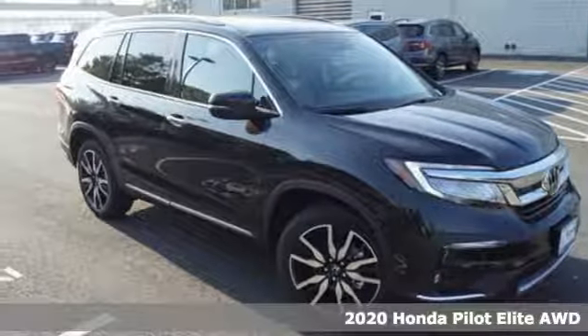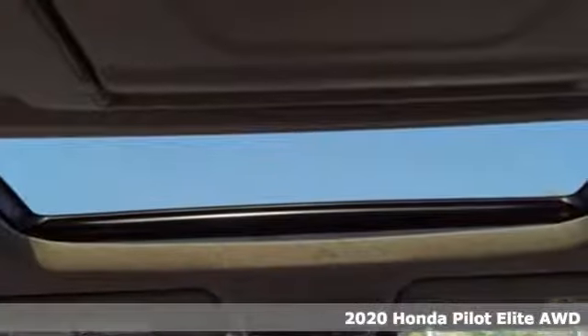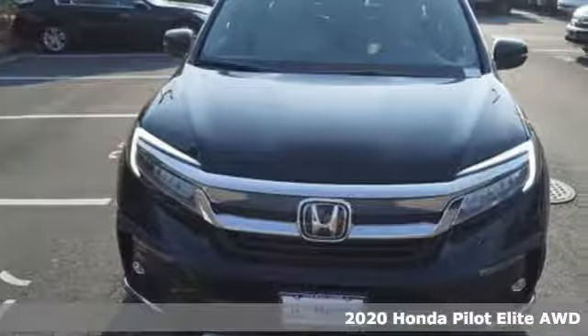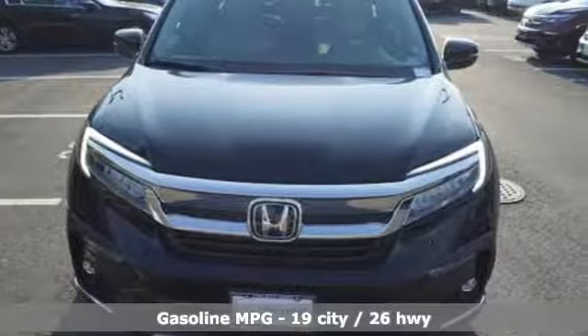Here's a new 2020 Honda Pilot. Style runs in the family, and watch the family run to pile into this roomy Pilot. It's equipped for all your driving needs and wants.